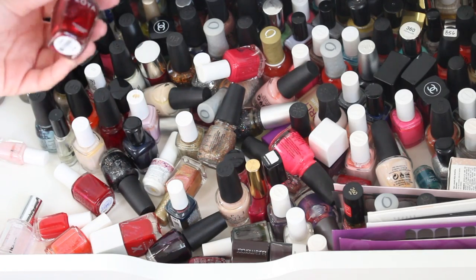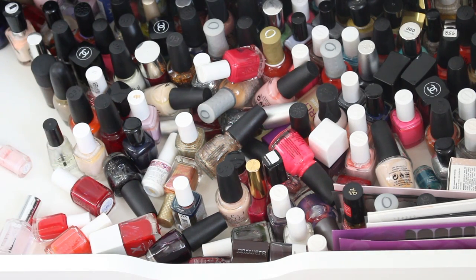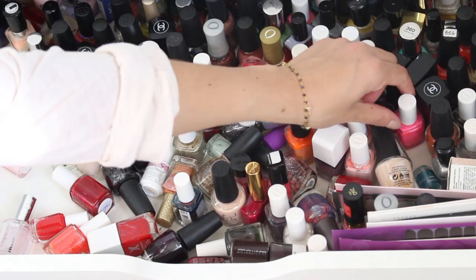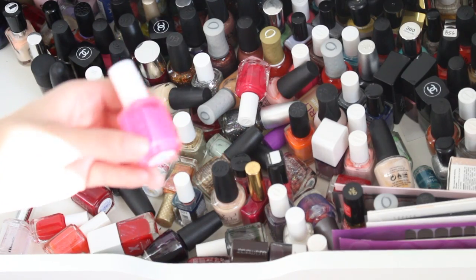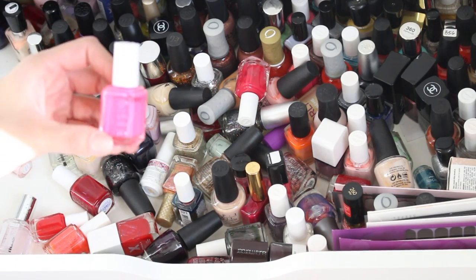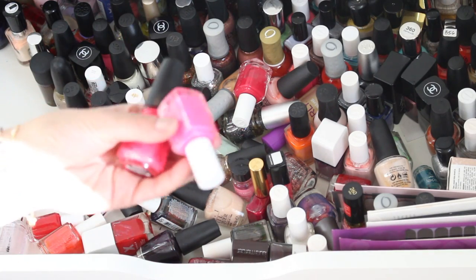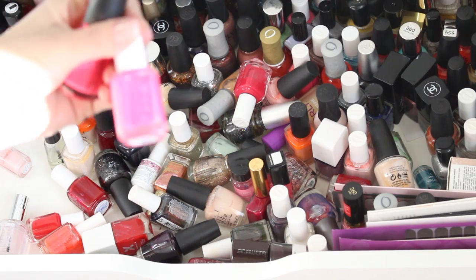So I'm doing a maybe pile and a heck no pile, and then I'll narrow it down from there. I have so many memories associated with a lot of these — like Midnight Haze, I remember going everywhere trying to find it. It's like a slate gray blue — over it. And all of these neons I tried in search for my number one favorite neon, Pink Parka. It was discontinued and I don't know why — it's the best color ever. So all these neons I purchased in an effort to find a dupe.